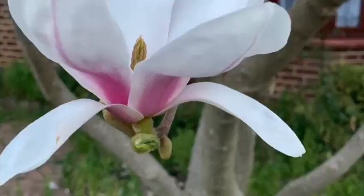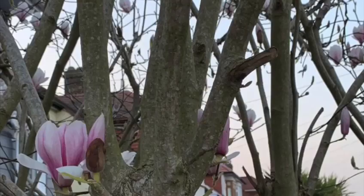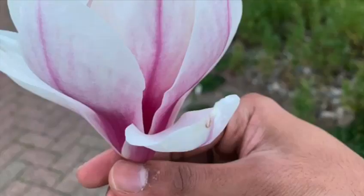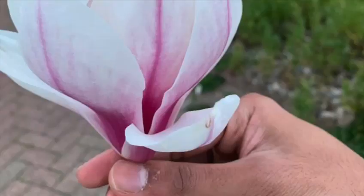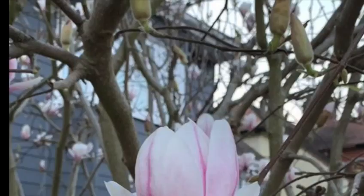Instead of nectar, the flowers produce large quantities of pollen that the beetles use for food. Magnolia trees are prized for their large flowers that perfume the balmy spring air with a sweet, heady fragrance.